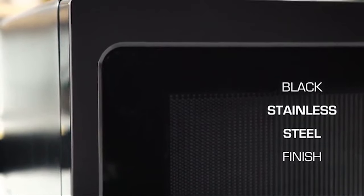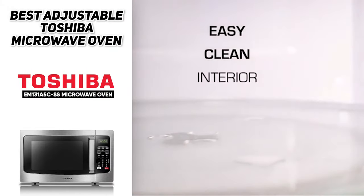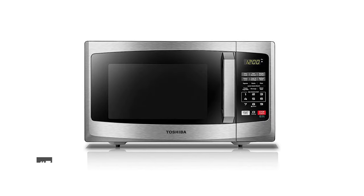The easy-to-clean coating features hard-wearing material making it scratch and stain resistant — just a few wipes with a damp cloth to clean the interior. Maintenance has never been so simple and convenient. And finally, let's talk about the Toshiba EM925A5A-SS microwave oven with sound on/off, eco mode, and LED lighting.